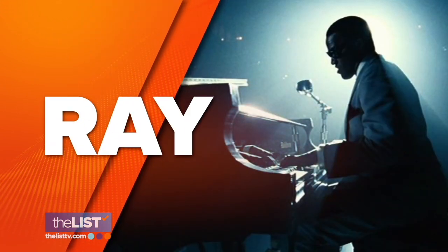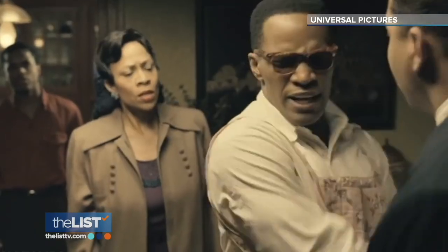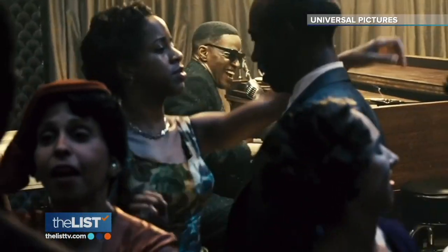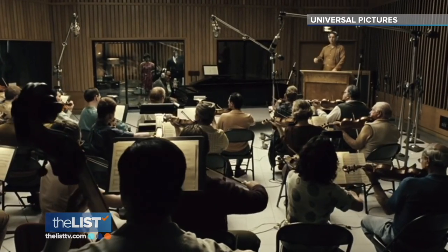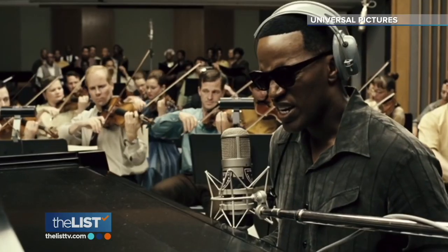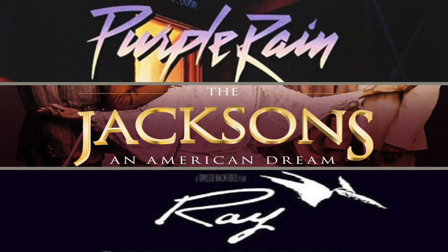And finally, the hit movie Ray. Jamie Foxx did an incredible job of portraying Ray Charles in this movie — it's just an incredible movie. Foxx won all five major lead actor awards, including an Academy Award, Golden Globe, BAFTA, Screen Actors Guild, and Critics' Choice for his performance. Movies celebrating African-American artists are on the hot list.